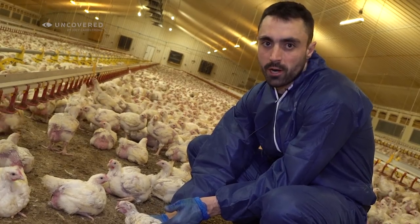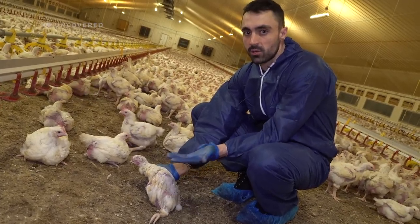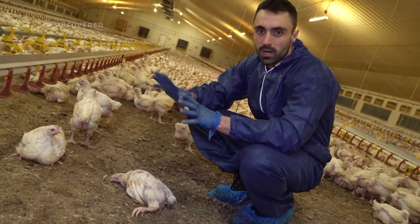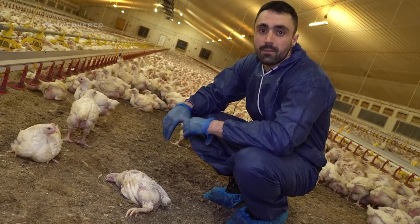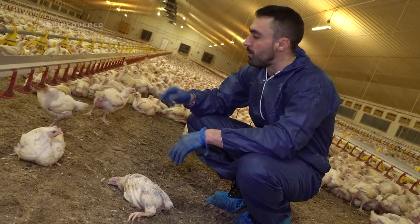When you buy chicken products — animal products — you're supporting that. You've funded this. This bird's death is on your hands. Everything that's going on in sheds like this, the blood is on the hands of the public who support it. Don't try to place blame on the farmers — they only do this because you want to eat these products. You want to eat their dead bodies. You want to eat these poor little baby birds' dead bodies.